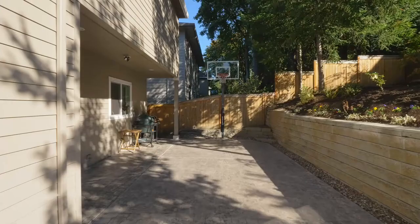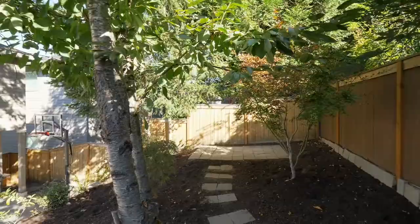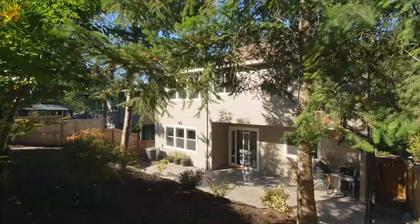You'll love the convenient built-ins on the lower level. A large custom patio with a basketball hoop and a low-maintenance yard are perfect for enjoying the outdoors.